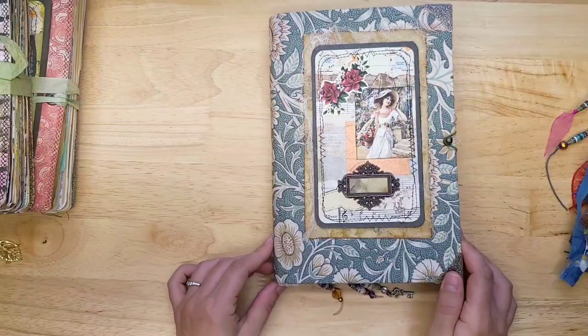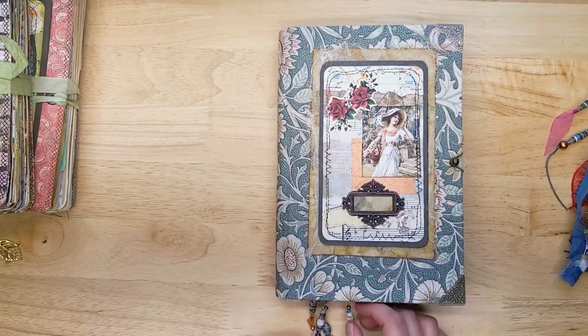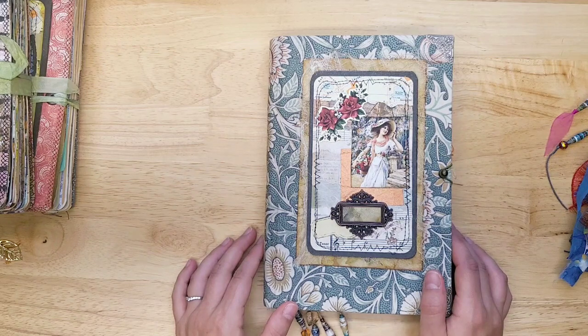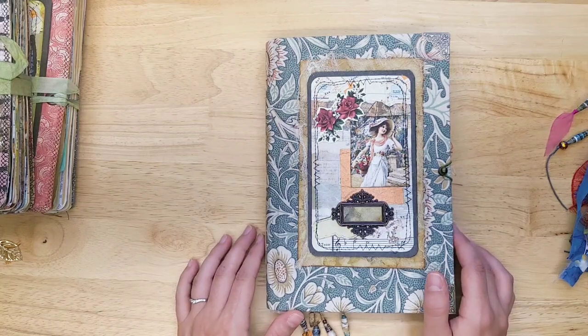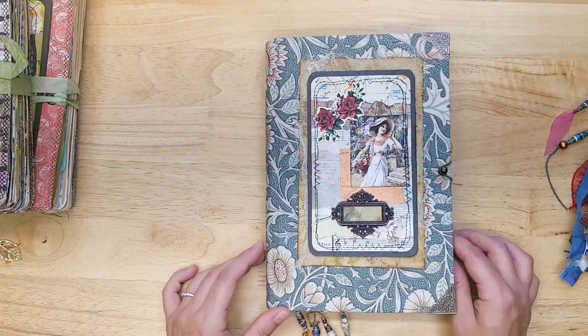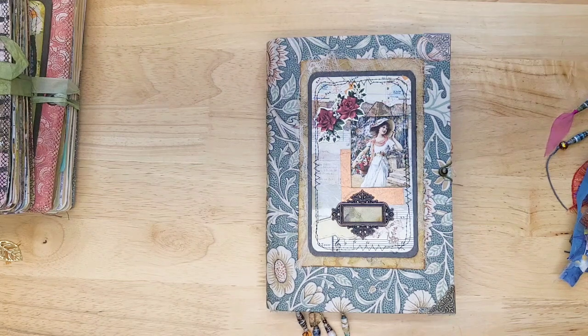We're going to start off with this journal from Michelle. She said this was a challenge journal, so she's using specific digitals. And a reminder to all those of you who want your journals shown by the end of the year — you have to have them postmarked by October 31st, and then they will be shown by the end of December. Otherwise, they will start being shown in January.